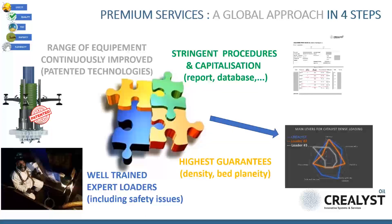Crealist claims to propose premium services. Technology is important and we keep on investing for improving our equipment. But other items have to be considered: expert loaders are of prior importance, and we invest in our staff for applying the Crealist CV procedure for training, including safety issues. The level of deliverables is also very important, and we can propose high-level guarantees as well as very detailed reports for each job we perform.